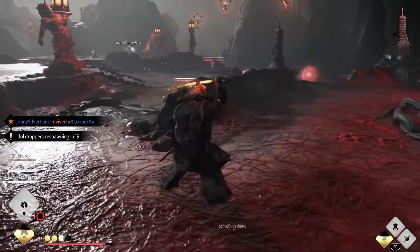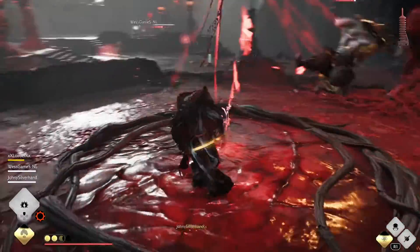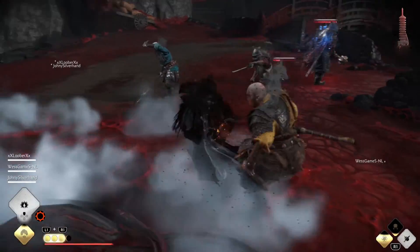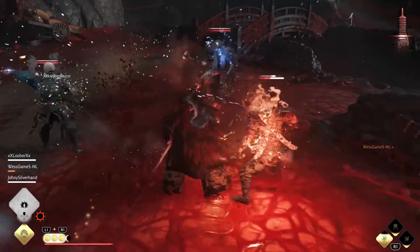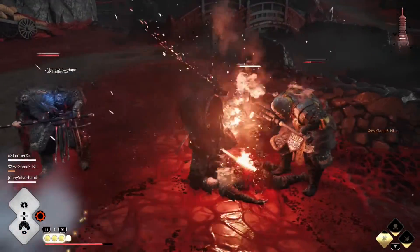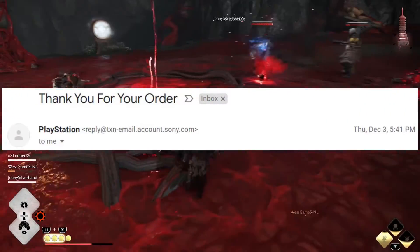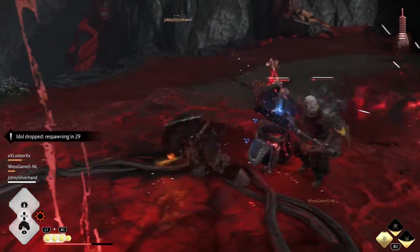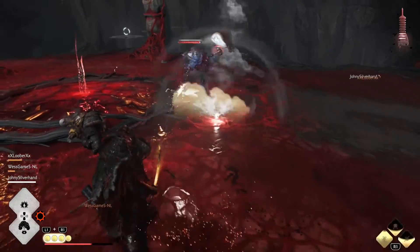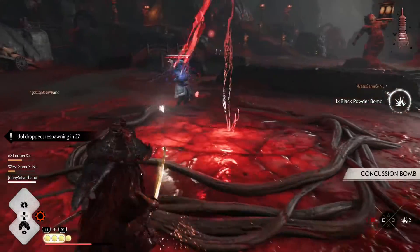We also got free express shipping because we have a PlayStation Plus membership, which was an added bonus. I would highly recommend trying to purchase from Sony Direct because it was so easy and a lot less stressful than using sites like Target, Walmart, or Best Buy. We received our order confirmation immediately, so we didn't have to wonder if we really got it. Sony and other retailers will continue to get restocks, so there are definitely still plenty of chances to secure a PS5 before Christmas.